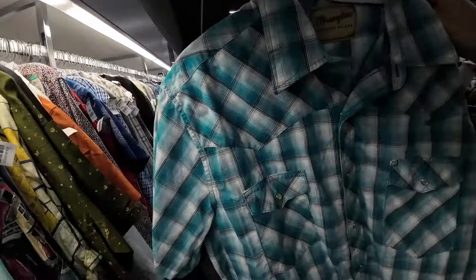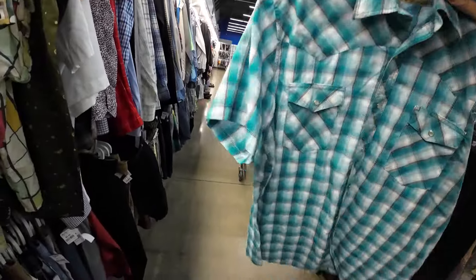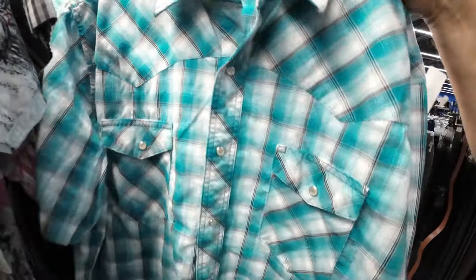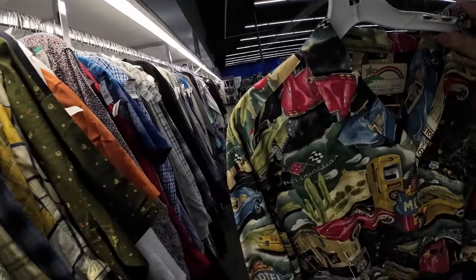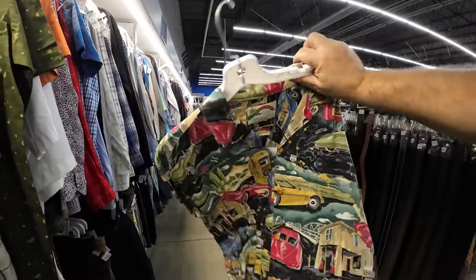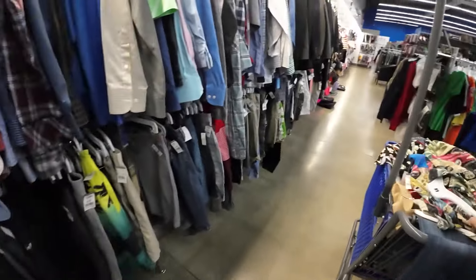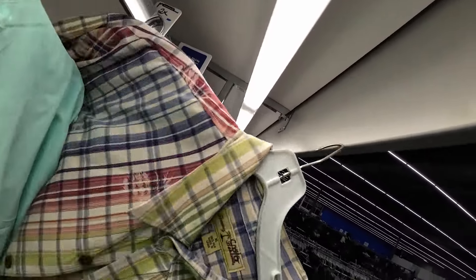These Wrangler shirts do well for me, but they haven't been selling much lately, and they're $8.99 here — these shirts go between $14 and $24. I like this Route 66 shirt — the print's really cool. I put it in the cart at $6.99. Spoiler: I do get it, and it was about a $40 value shirt. Really good find.